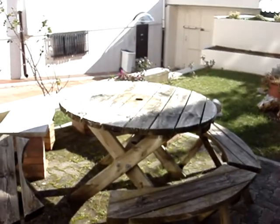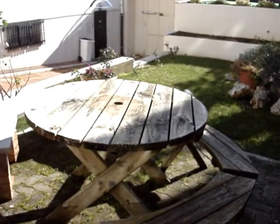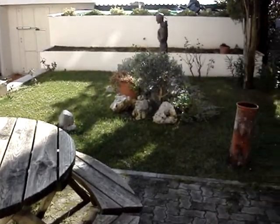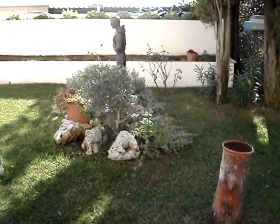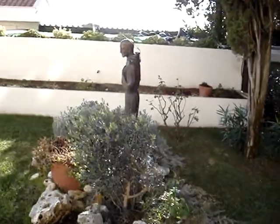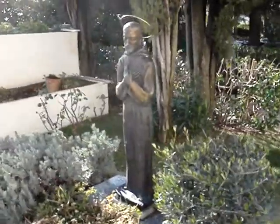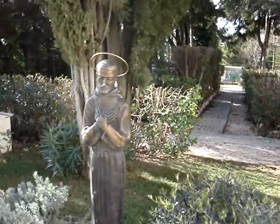Now, here again, here's the table where I like to have my coffee, even in the winter, on a nice day. And the beautiful statue of St. Francis. Always beautiful to come here to say a prayer in front of the statue of St. Francis.